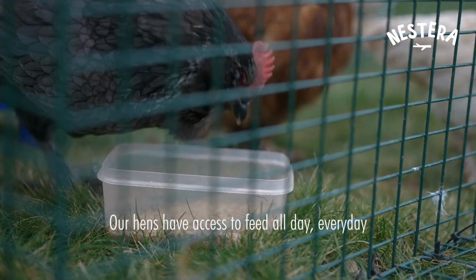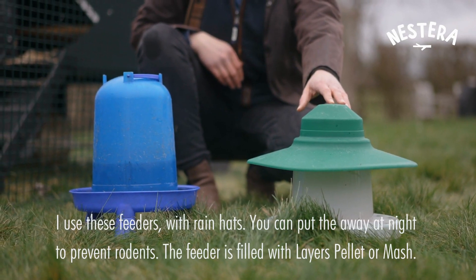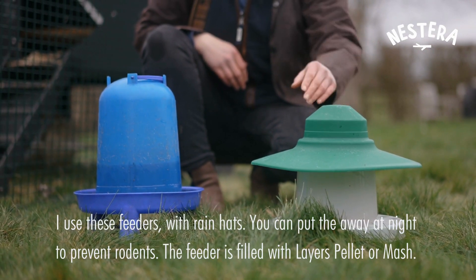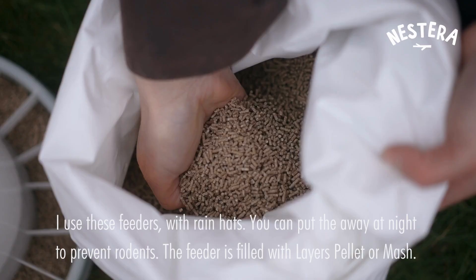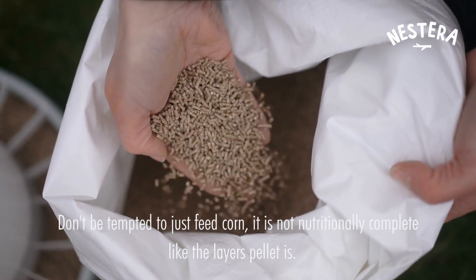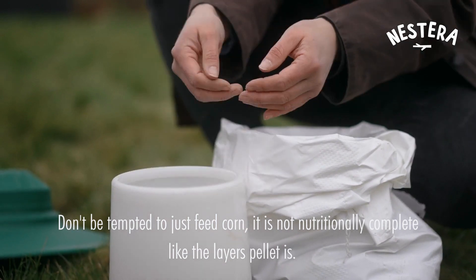We ensure that the hens have got access to feed all day every day. I fill these feeders — you can take them away at night to prevent rodents — but in there I just put layers pellet or layers mash. Don't be tempted to just feed them corn because it's not nutritionally complete like the layers pellet is.